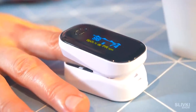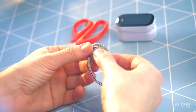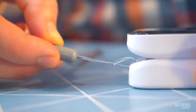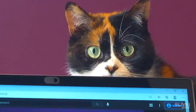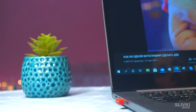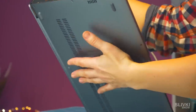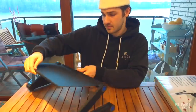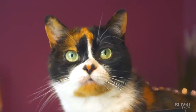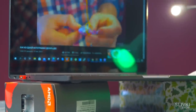I honestly don't know exactly when you need to use one, but I've seen them in hospitals and movies. Personally, I just find it interesting to check from time to time. Often, while working on a laptop, it gets really hot, starts humming and turns on the fans, which drains the battery even faster.